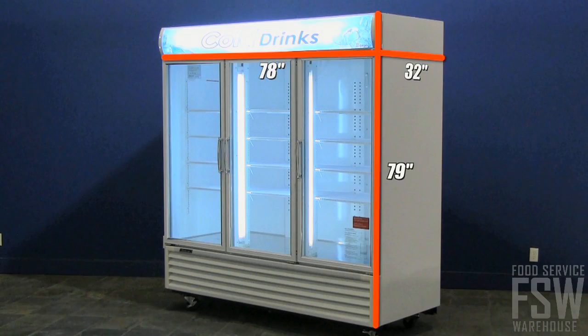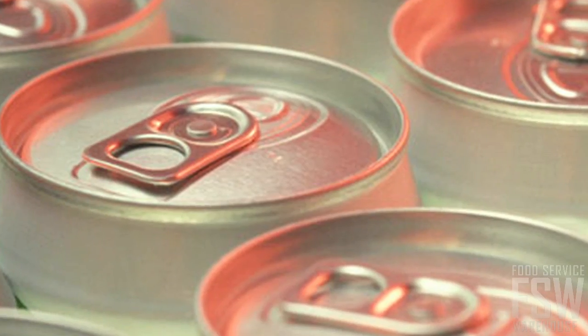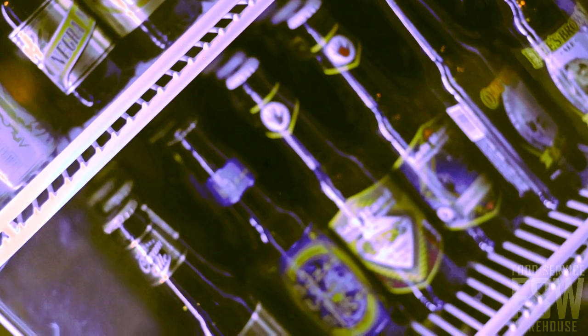It makes a great addition to grocery stores, convenience stores, or liquor stores, and its storage space is large enough for an assortment of product — anything from bottled or canned beverages and jugs of juice to cartons of milk and liquor products.